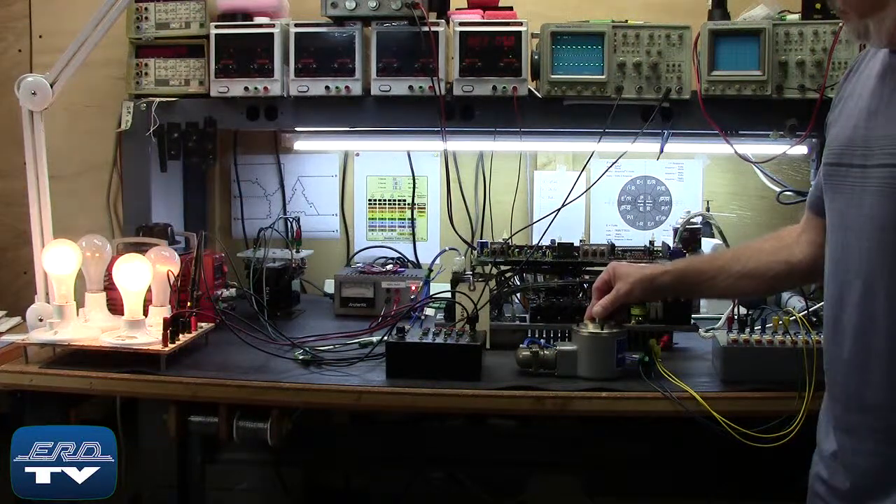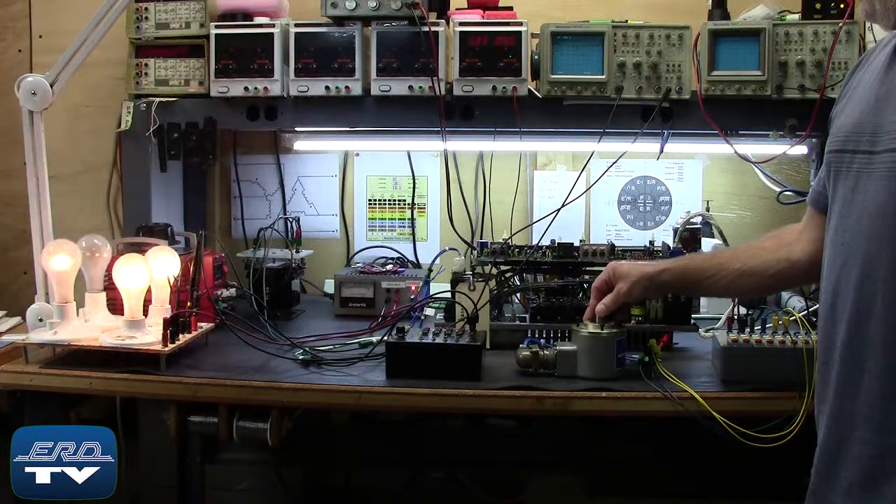The BLD series comes in 30, 50, 75, and 100 amp servo drives.